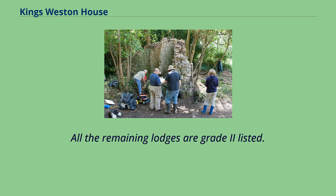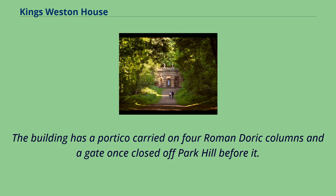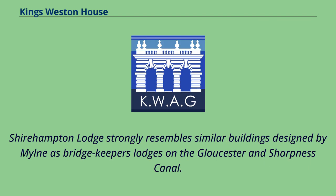All the remaining lodges are Grade II listed. Of the remaining five, Shirehampton Lodge on Park Hill is the most architecturally ambitious and can be attributed to Robert Milne, who worked elsewhere on the estate for the Southwell family. The building has a portico carried on four Roman Doric columns, and a gate once closed off Park Hill before it. Although there are no specific mentions of the lodge in Milne's diary, it may be the lodge and tea room mentioned as his last design work at King's Weston in 1768, which he made a gift of to Edward Southwell.